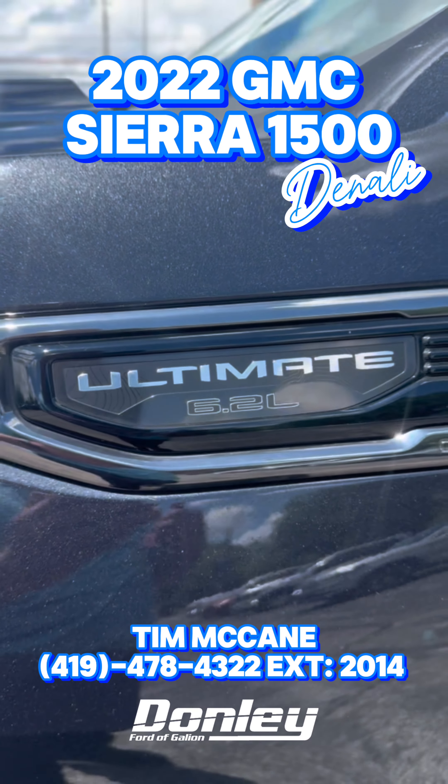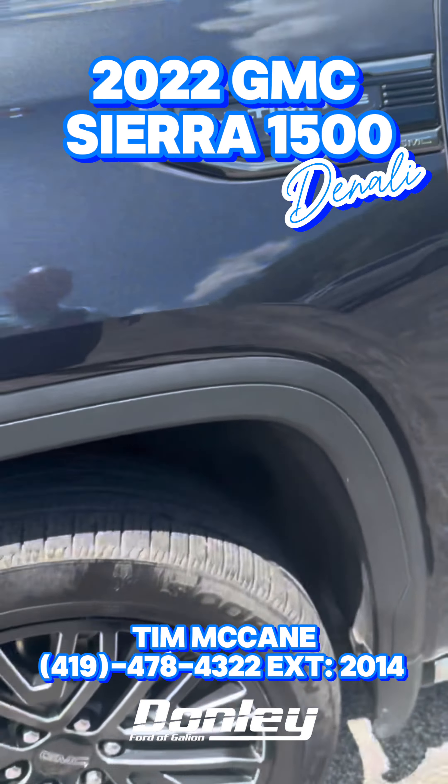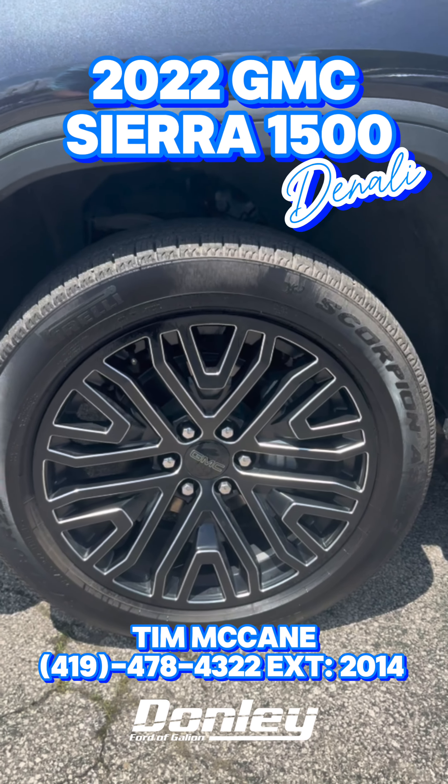Well, the first thing I like about it is the 6.2-liter V8. Who doesn't like a big block? Come down here and check out the cool stylish wheels — 22 inchers.